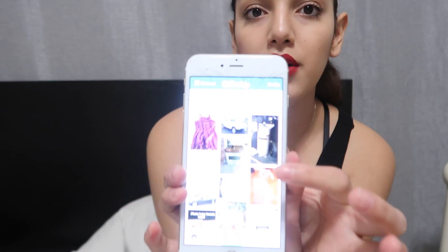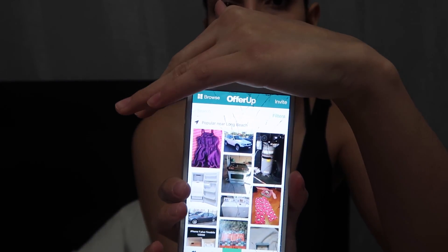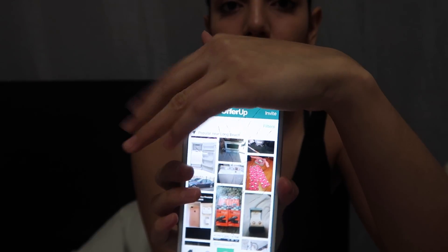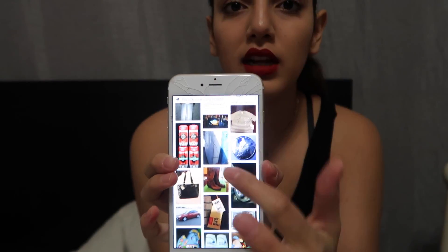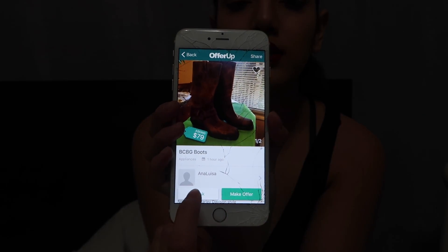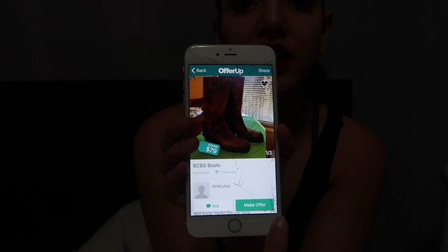So this is the OfferUp page — these are just people that live around me who post their stuff. If I'm interested, I just click on it. I can ask them a question, message them, lower their price, or make an offer. It is a little bit dangerous and you have to be careful — you just meet up and swap.